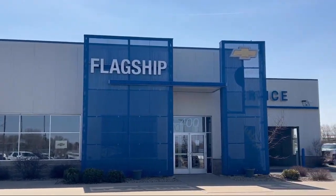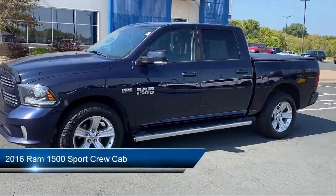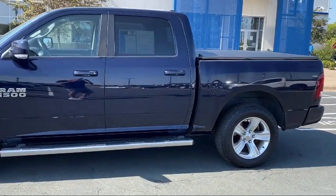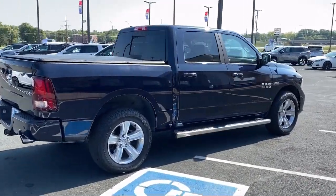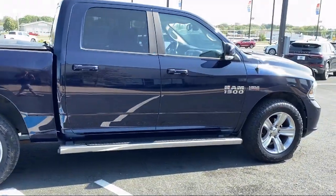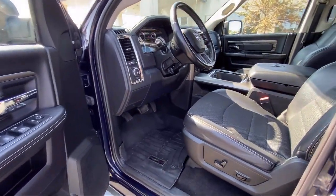Welcome to Flagship Chevrolet, and here's a look at one of our great vehicles from our inventory. It comes equipped with a backup camera, Bluetooth smartphone integration, keyless entry, leather steering wheel with auto tilt-away, Parkview rear backup camera, 4-wheel drive, remote proximity keyless entry, Uconnect Access emergency communication system, Uconnect 8.4 inch touchscreen system, and keyless enter and go.